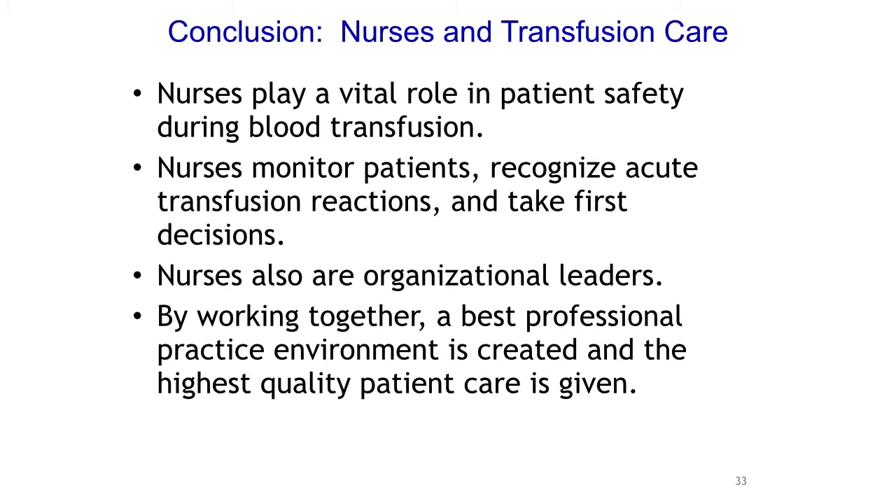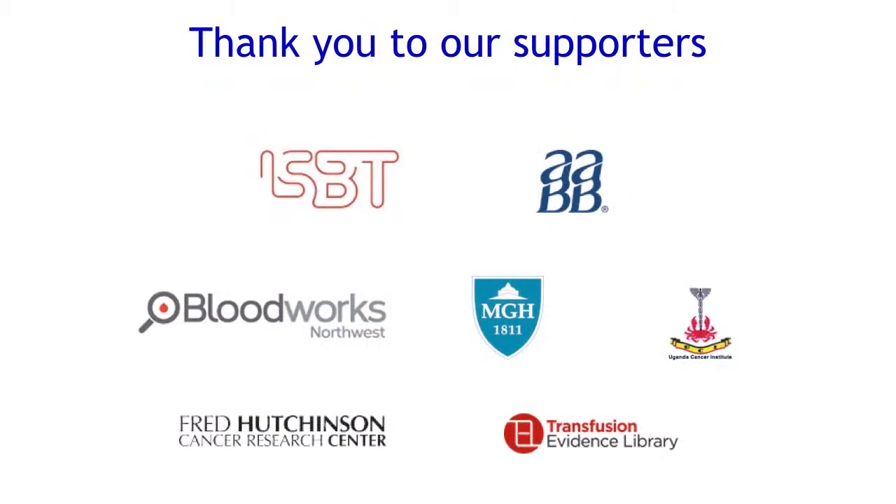In conclusion, nurses play a vital role in patient safety during blood transfusion — I can't emphasize that enough. Nurses monitor patients, recognize acute transfusion reactions, and take first decisions including stopping the transfusion and ensuring a workup is done. Nurses are also organizational leaders and there are creative new roles to consider. They have a lot of clinical knowledge and can offer a lot at the table. By working together, a best professional practice environment is created and the highest quality of patient care is given.